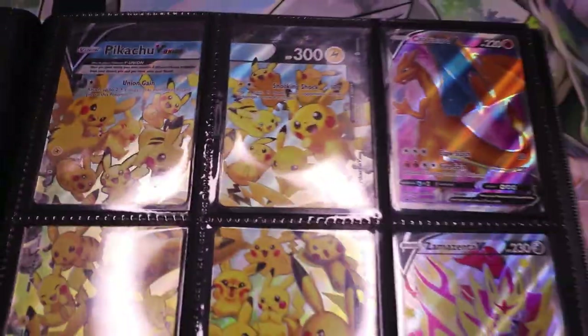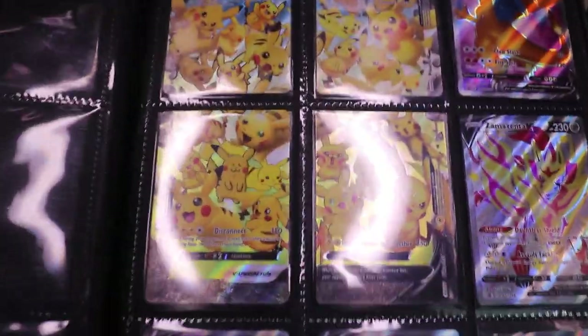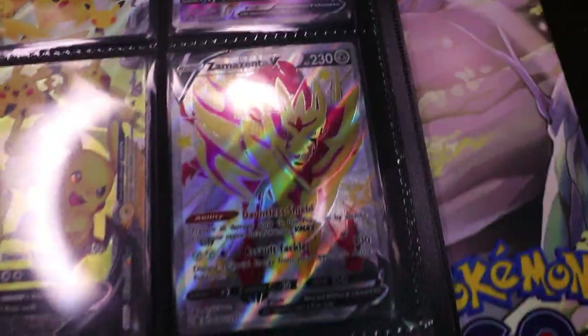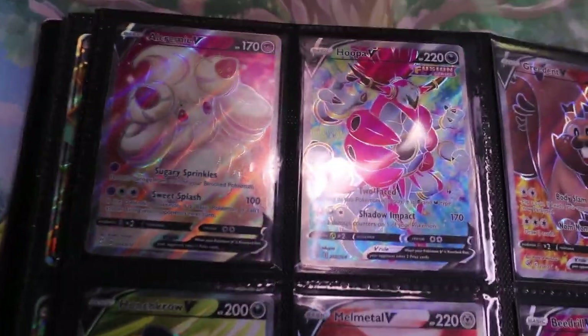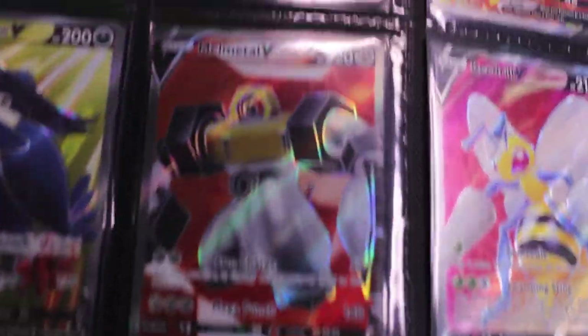Now we're getting into the more modern full arts, coming in with some Vs and the V Union. This is the only V Union I have, but out of the ones to get, I think the Pikachu one is very, very nice. A couple promos down here like the Mewtwo V and the shiny Zamazenta — because I like Zamazenta more than Zacian. Then we also have Salamence, Mimikyu, and I tried to keep this typed out by set list but it kind of fell off recently.